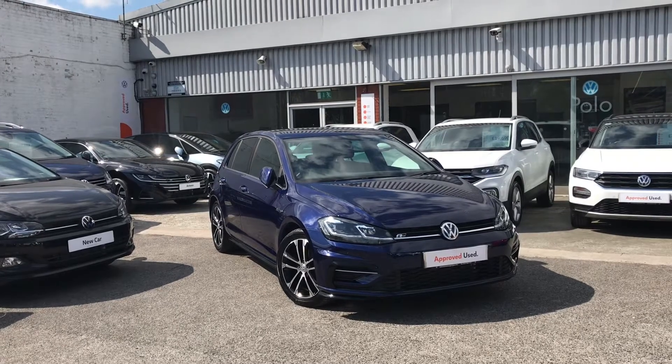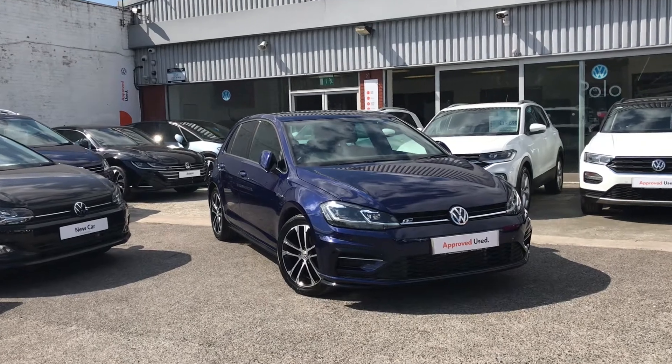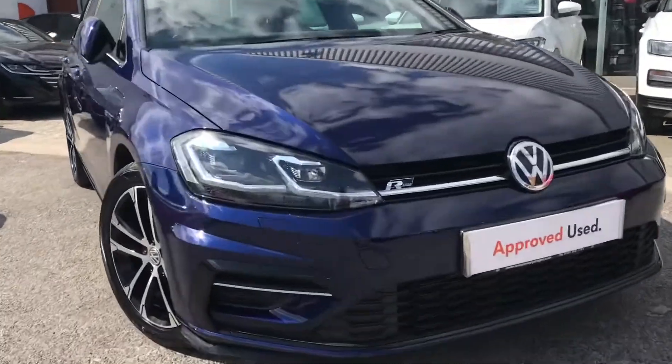Hello from Old and Volkswagen. Here we have the astonishing approved used Volkswagen Golf R-Line Edition 2.0 TDI 150 PS in a stunning Atlantic blue metallic finish.